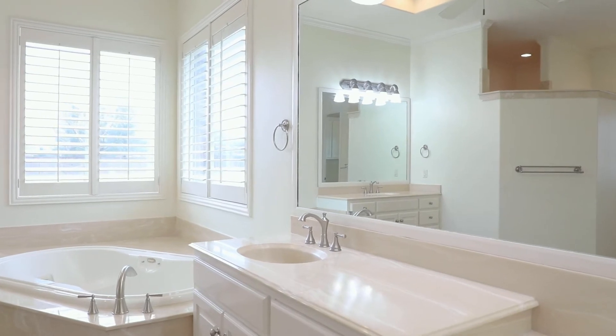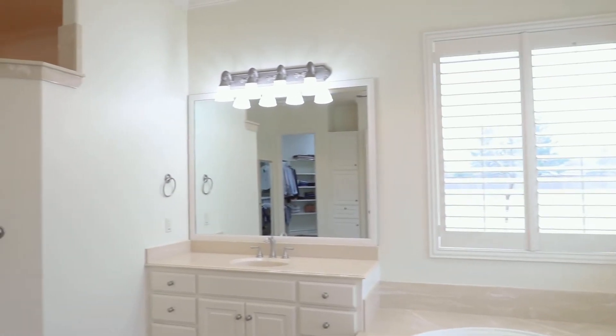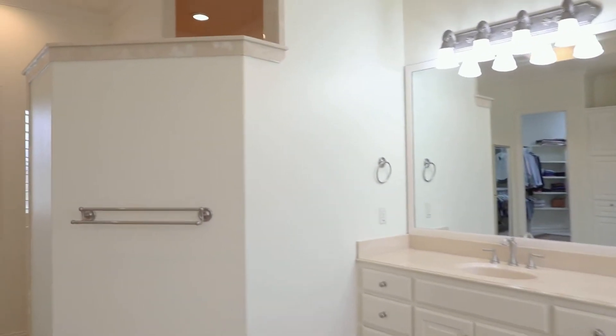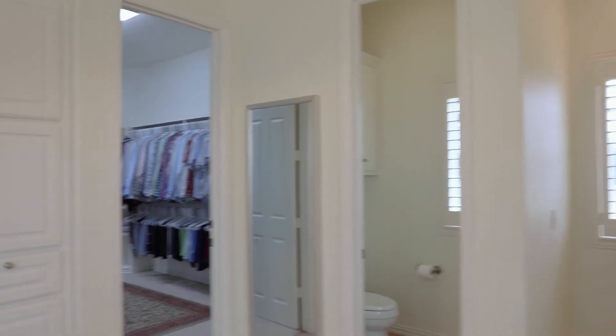The master bath is very oversized. There are two vanities — a his and a hers — plus an oversized tub, a nice big shower, and a huge walk-in closet.